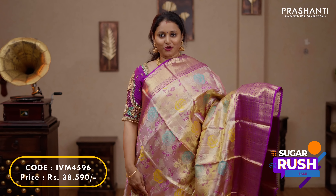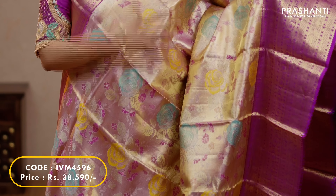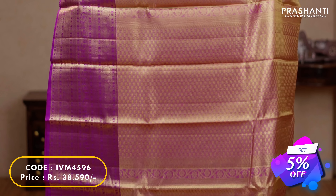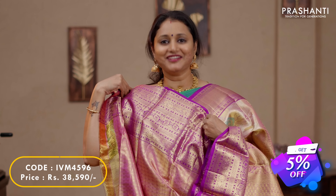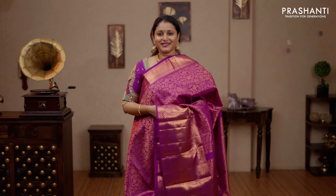The last one for today is this lovely golden tissue Kanjivaram with purple combination. Short and long korvai borders on either sides with very classy tissue weaving and floral pattern running throughout the body. A rich contrast zari woven pallu and a matching tissue blouse, priced at $38,590.